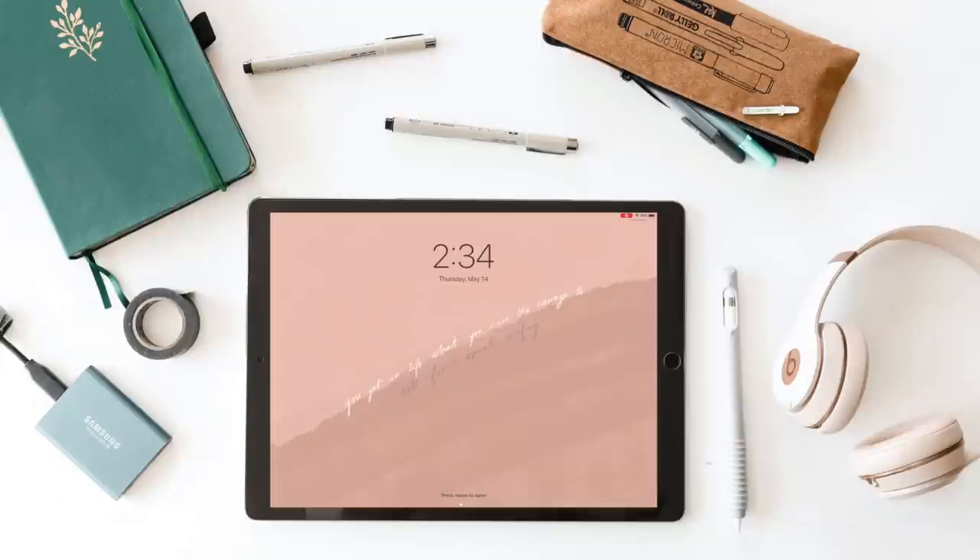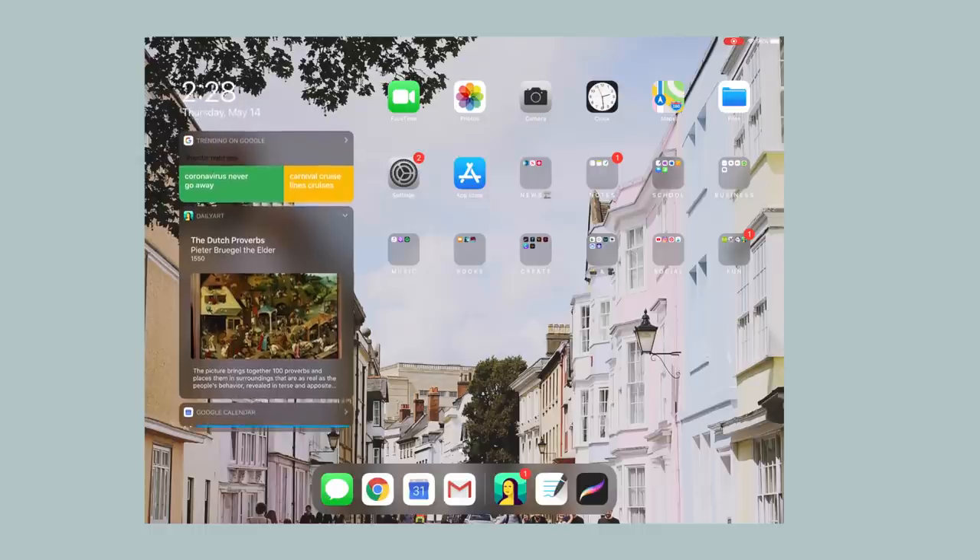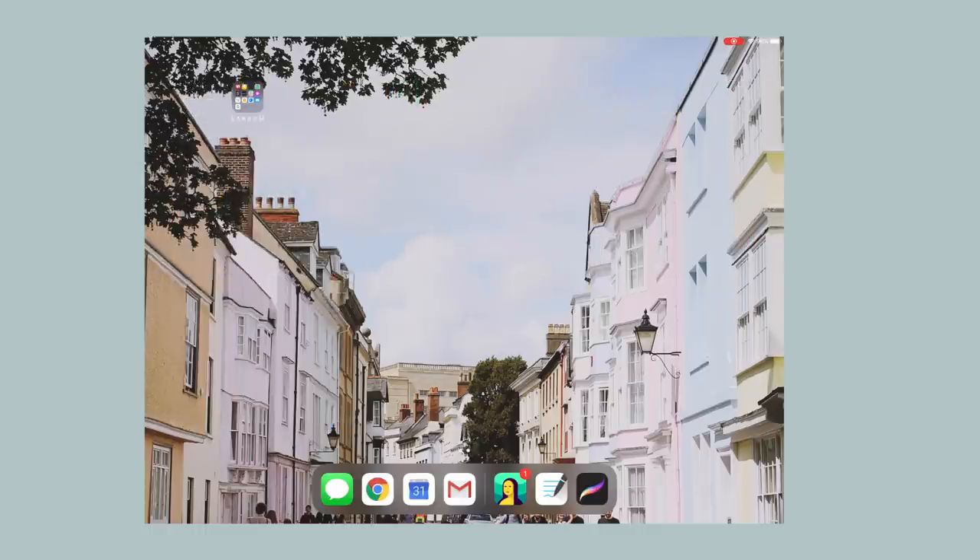When you first turn on the iPad I have a lock screen I quickly designed myself. It has an Oprah Winfrey quote: 'You get in life what you have the courage to ask for.' When my iPad is in landscape mode you open it up and on the left you'll see some widgets — a trending on Google one, a snapshot of my daily art app, and my Google calendar. I'll also have a link in the description to this background image. I only have two pages on my iPad and most of my apps have been put into folders to make it easy to find everything.